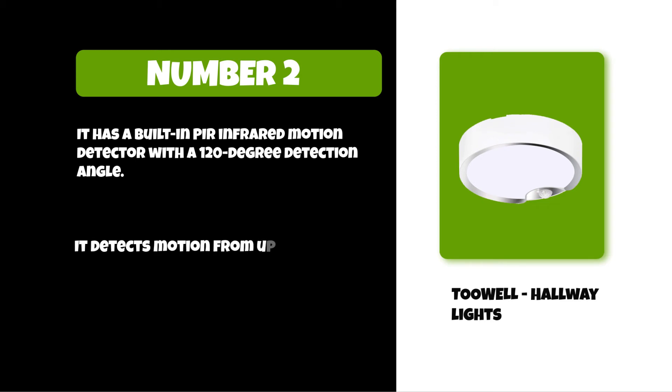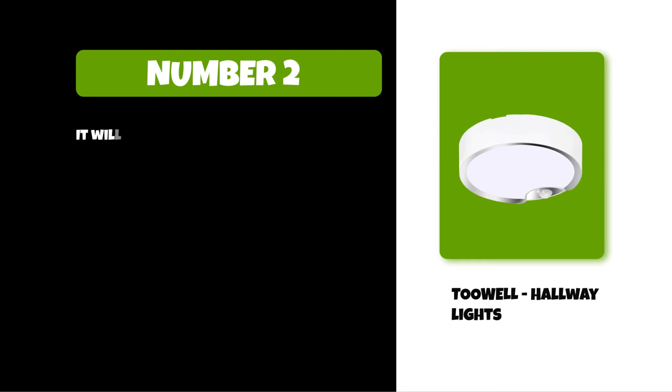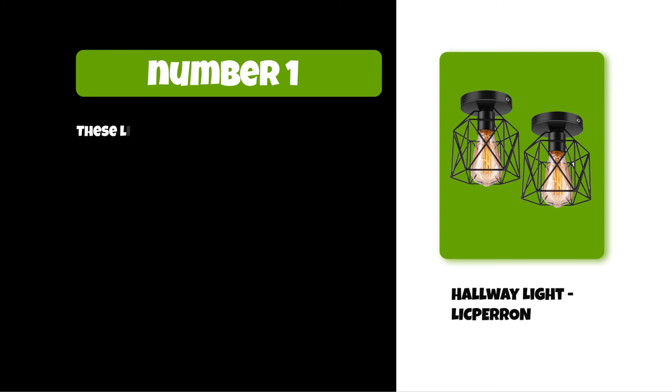It detects motion from up to 20 feet away. It is super bright with 80 pieces of bright, long-lifespan SMD 2835 LEDs. It also spreads a broader coverage of 300 square feet. It will not make the eyes uncomfortable even when suddenly lighting at night. At number one: the hallway light Lick Baron.